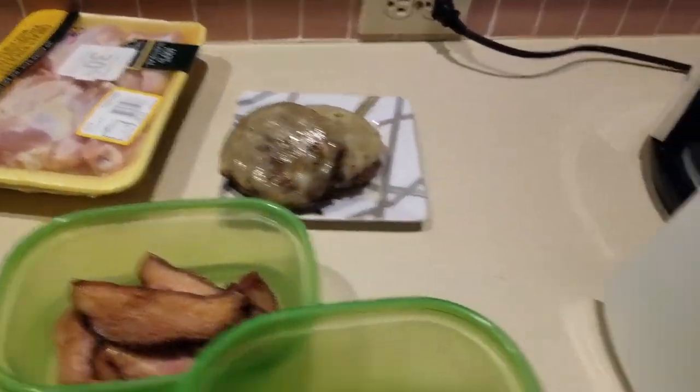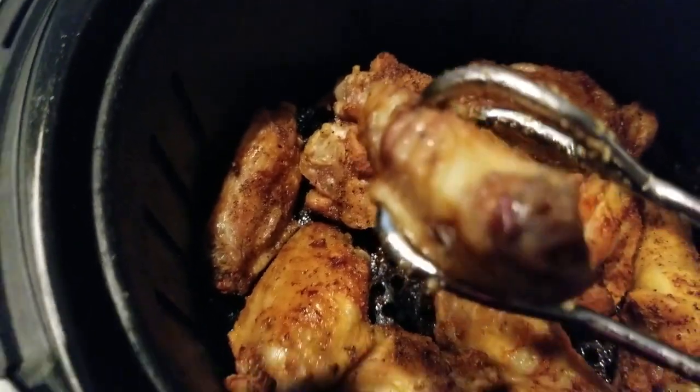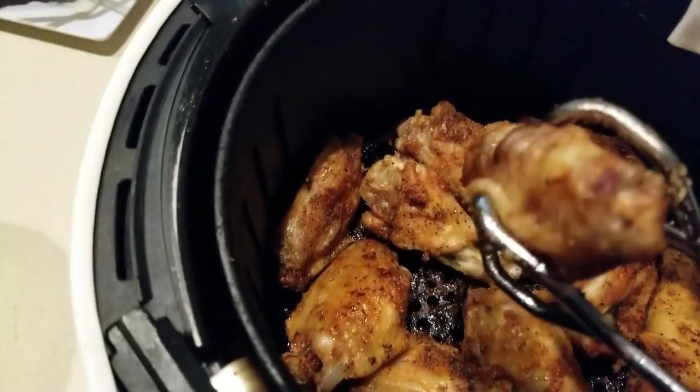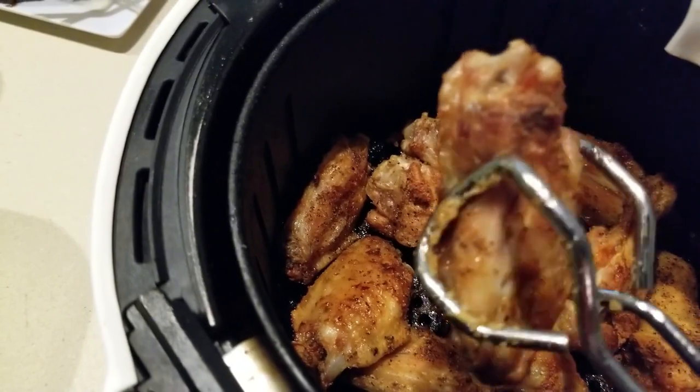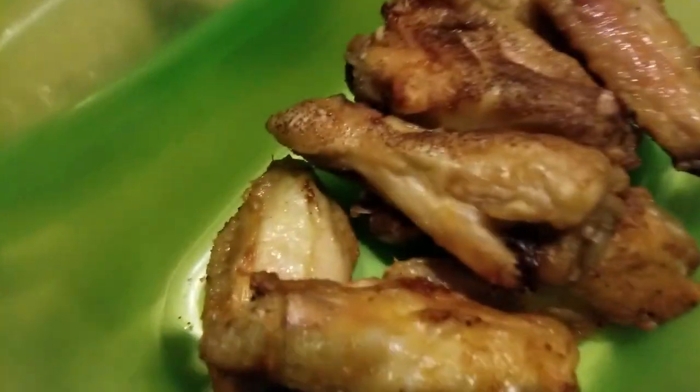Check this out — look at these wings. This is from the air fryer. I cook them between 320 and 355 degrees for about 36 minutes. Deliciously good. Look at that. Yum.